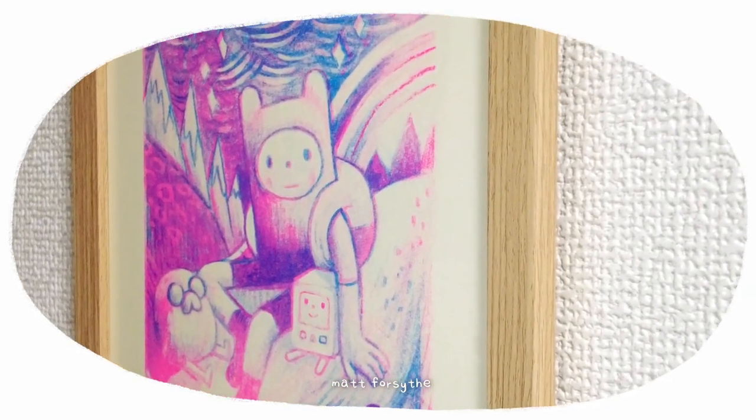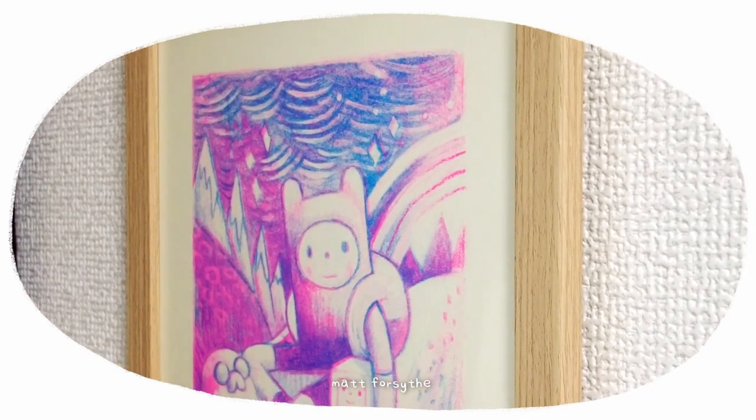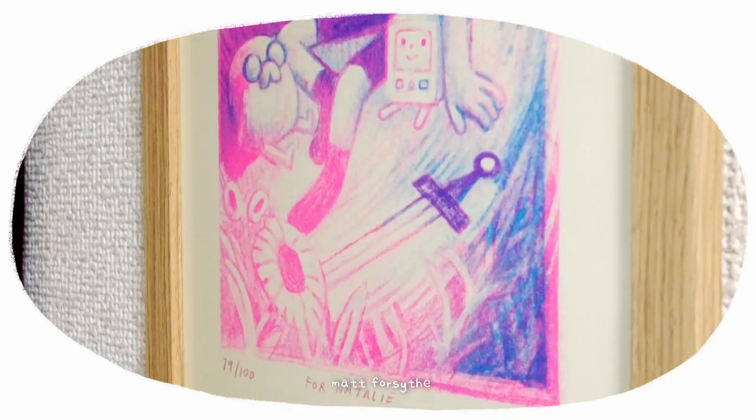This is a risograph print from Matt Forsythe, a children's book illustrator who also worked on Adventure Time. I went to his talk in Tokyo and got this print signed.